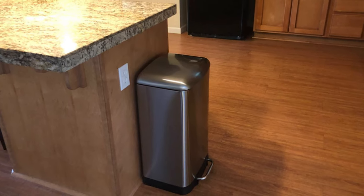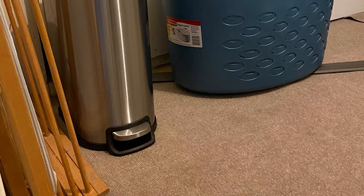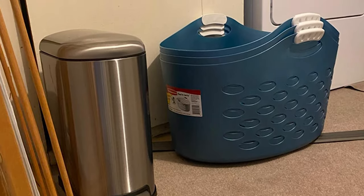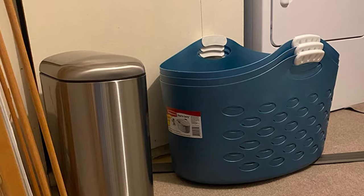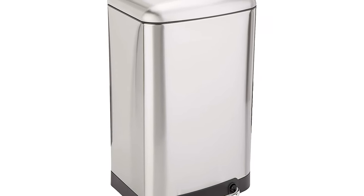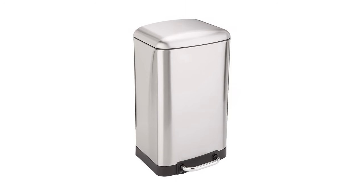The removable plastic bucket features a steel foot pedal, non-slip rubber pads on the bottom for stability, and an ultra-quiet close lid with stay-open mode for easily replacing liners. This trash can also has a smudge-resistant stainless steel exterior that matches any kitchen decor, offering an elegant design that is equal parts stylish and functional.